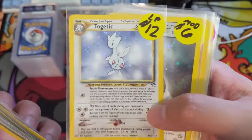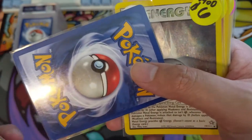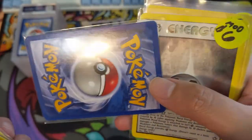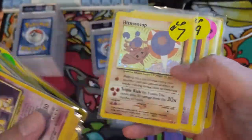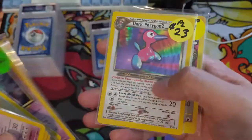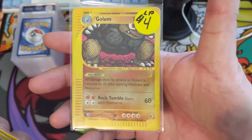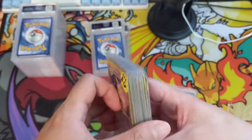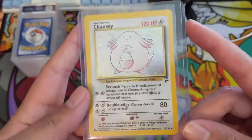We got a Togetic — a lot of these I actually don't have. Some of them, like this one, are light play and in pretty good condition. If I don't have a PSA graded copy already I'll probably just send this one in. We got some more Neo era cards, the most expensive being a Porygon 2, and then we have an Expedition reverse Golem — very nice.